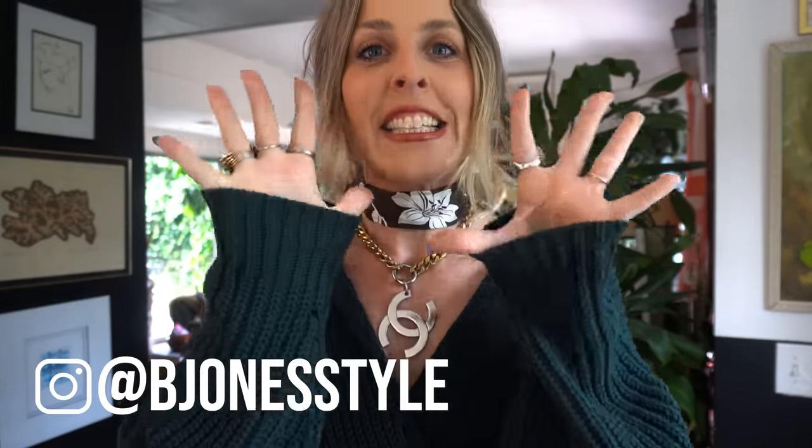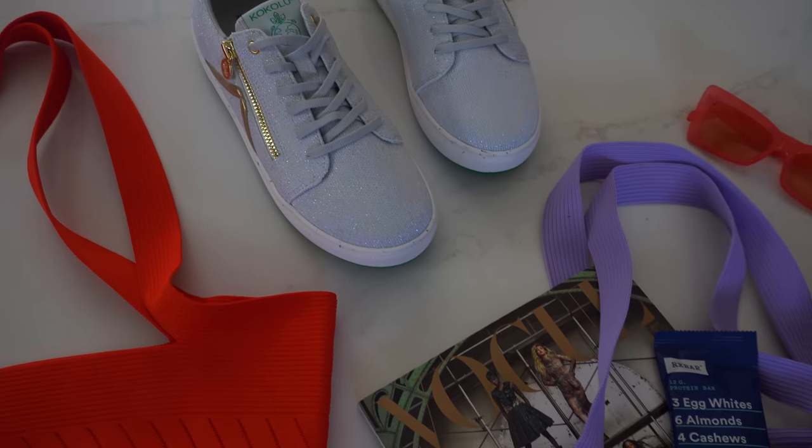Guess what kind of day it is today — it's a thrifting day! I'm so excited. I am partnering up with Kokolu today to take the challenge to fill their amazing tote bags with a bunch of thrift goodies, and you're going to come along with me. Kokolu offers sustainable products made from recycled and plant-based materials, and all of their packaging is recyclable.